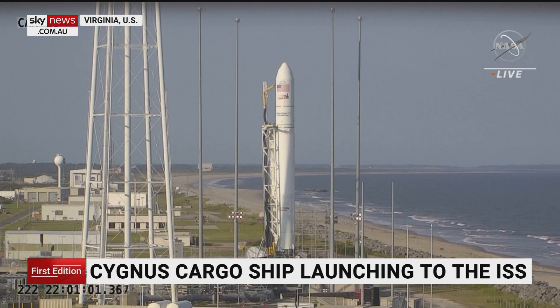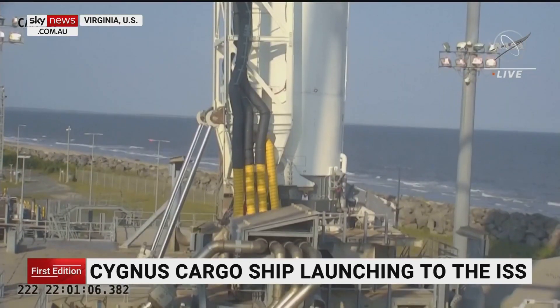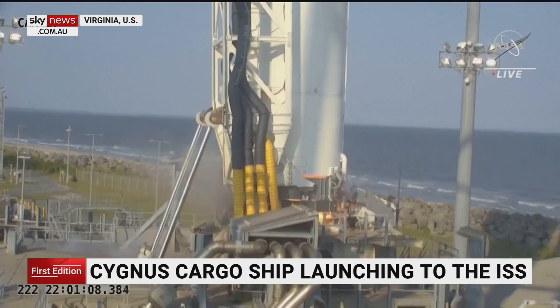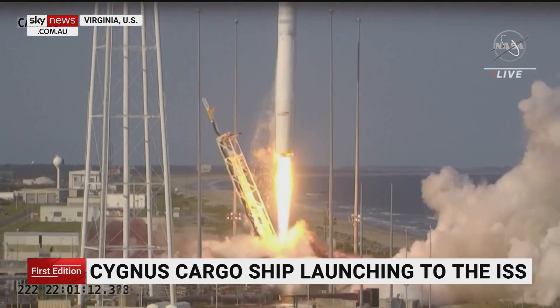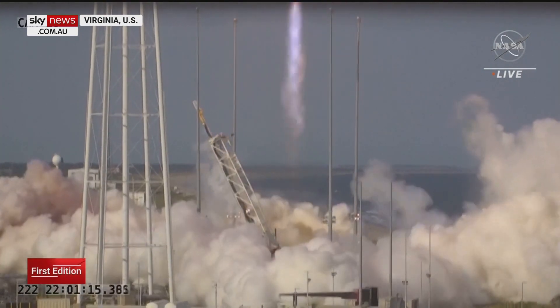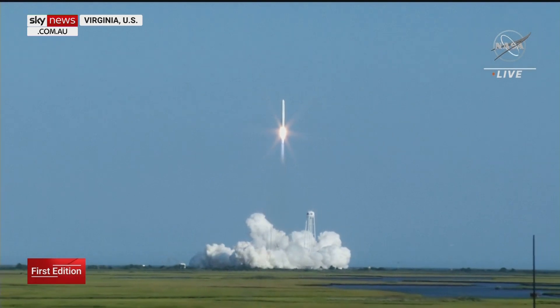Five, four, three, two, one. Main engine starts. And we have liftoff of the NG-16 mission from Wallops Flight Facility. Engine at 100 percent.